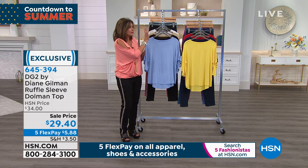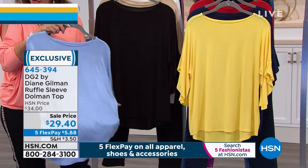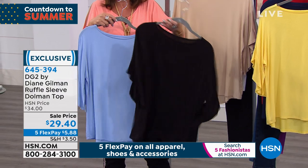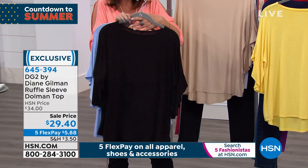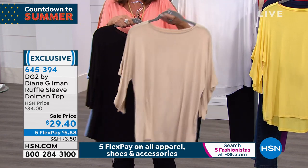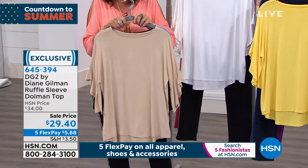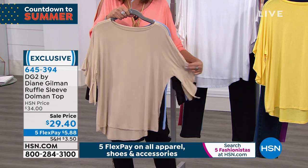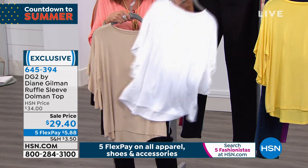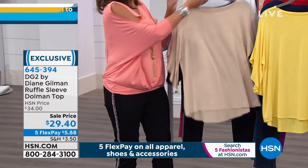Let me go through the colors because you'll want this in a lot of them. We have chambray, black, sand, cream ivory, and straight-up white. Add any necklace, add any of your skinny jeans — that black will be amazing.